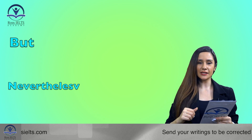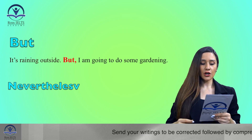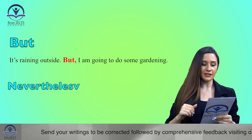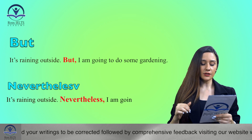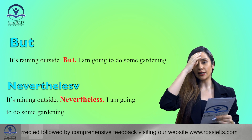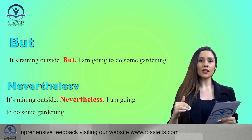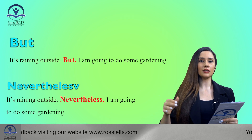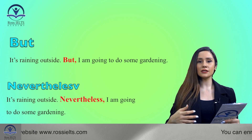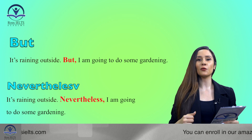Another example: 'It's raining outside, but I'm going to do some gardening.' Now the same sentence with 'nevertheless': 'It's raining outside. Nevertheless, I'm going to do some gardening.' In the first sentences I used 'but' to show the contrast, and in the second ones I used 'nevertheless' to show the same contrast. This is a new, good alternative for the word 'but'.